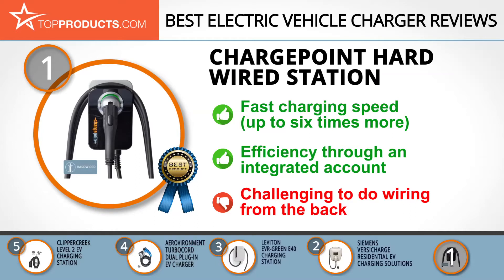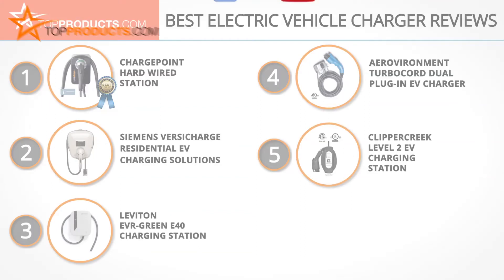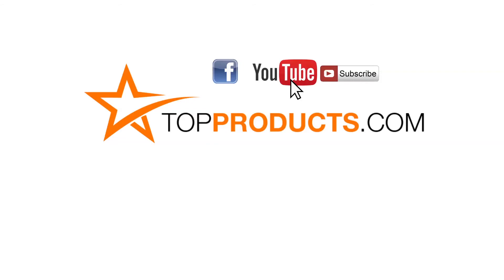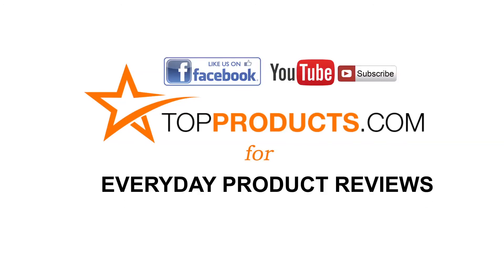It is nevertheless a challenge to wire the system from the back, but you can easily do that from the bottom. These are our top five electric vehicle chargers. We hope you enjoyed watching our review. Until next time, take care. Click now to subscribe to our YouTube channel, like this video, and visit us at TopProducts.com for more everyday product reviews.